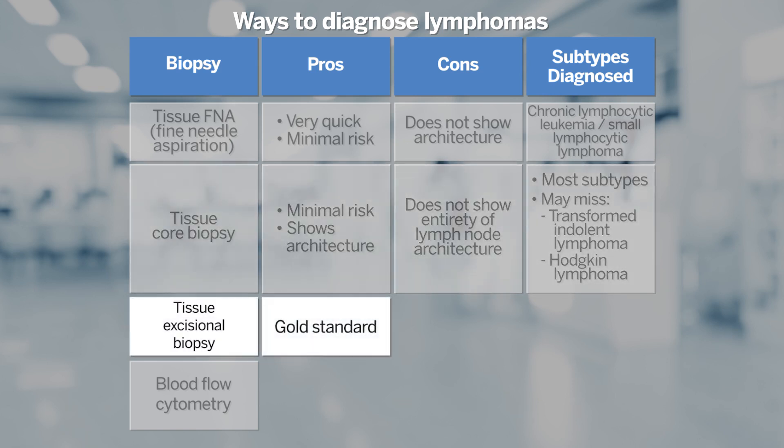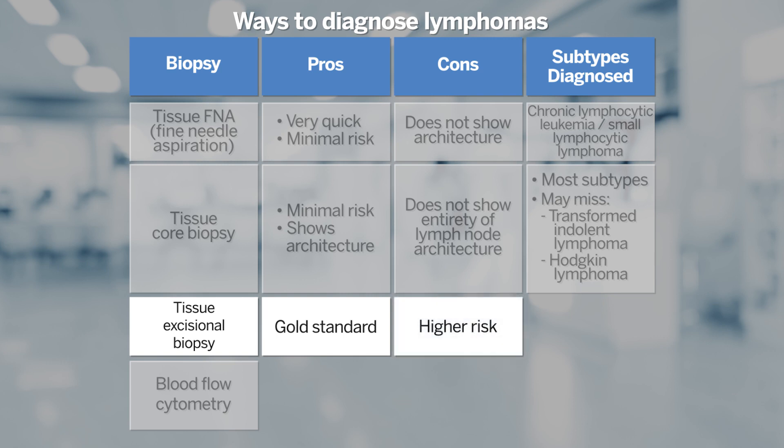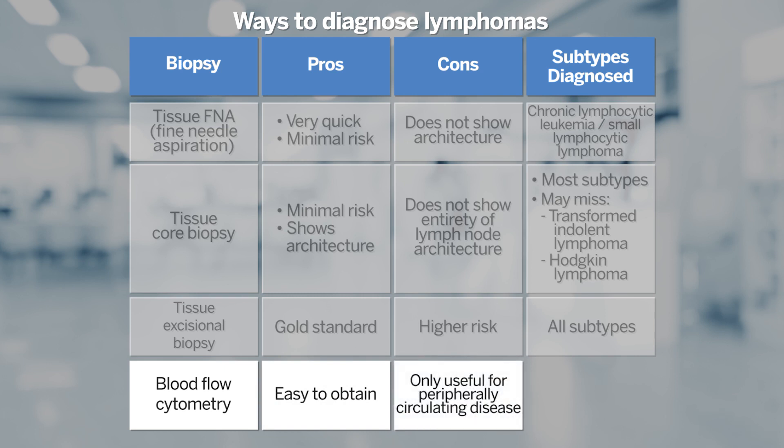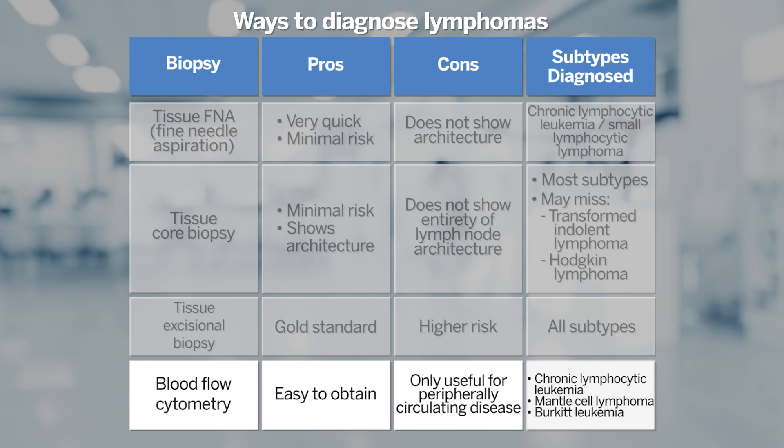The gold standard for tissue acquisition is an excisional biopsy. Depending upon the location, the downside is that there may be higher procedural risk. Peripheral blood flow cytometry, which is relatively easy to obtain, can be useful for making diagnoses when there are abnormalities in the peripheral blood. If there are no abnormalities in the peripheral blood, this is not a technique to rule out lymphoma — it's really for patients with circulating disease, such as chronic lymphocytic leukemia, mantle cell lymphoma with circulating disease, or Burkitt leukemia.